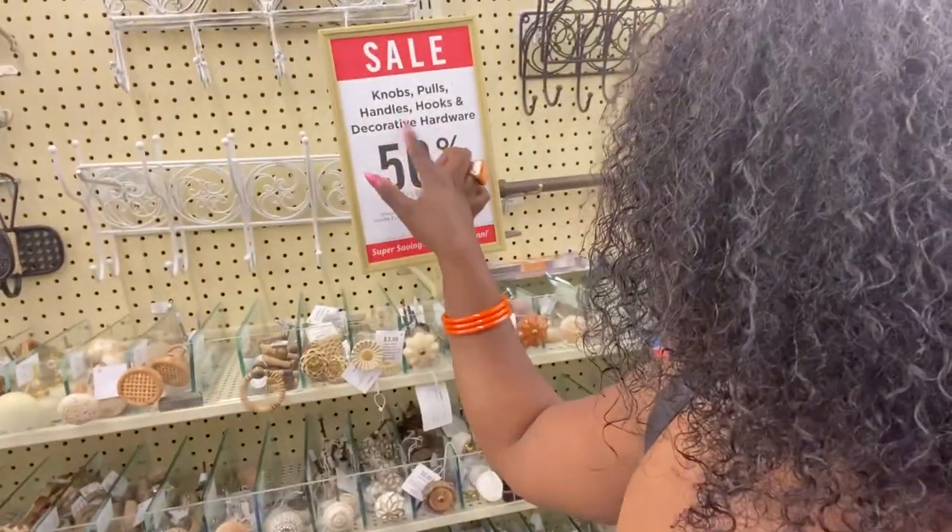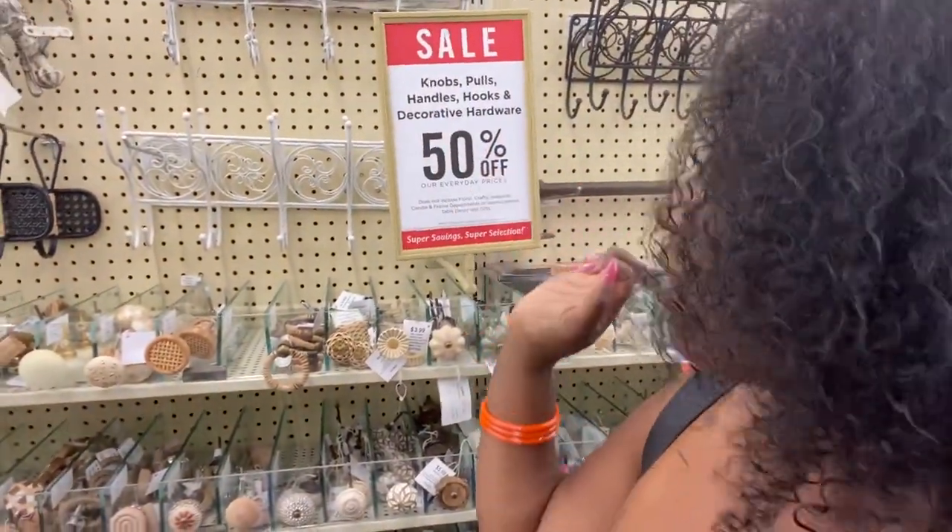Welcome back to the Back to the Scraps channel, guys. We are in Hobby Lobby, as you can see behind me. We have knobs, spools, handles, boots, decorative hardware decor. You know Hobby Lobby fluctuates when they do their sales. So today I came in to get some pieces for some knobs for my cabinets in my bathroom. So I thought I would just show you guys some of the knobs they have because they're nice.